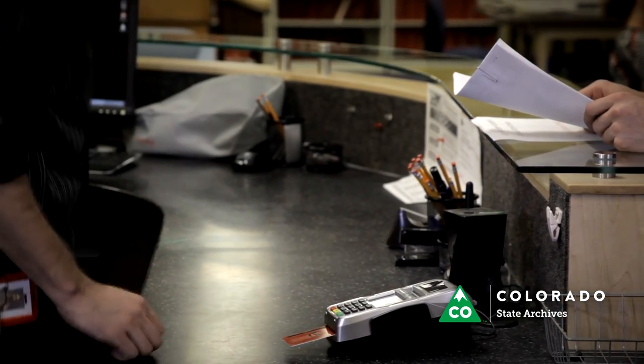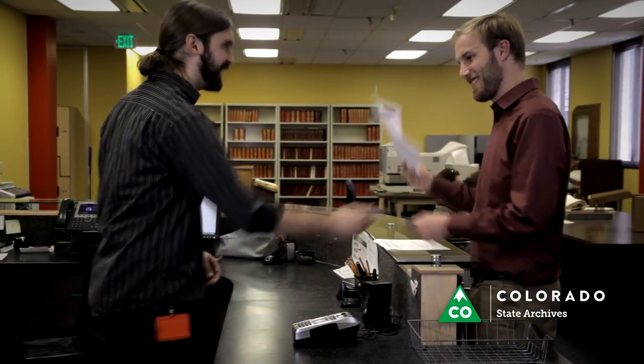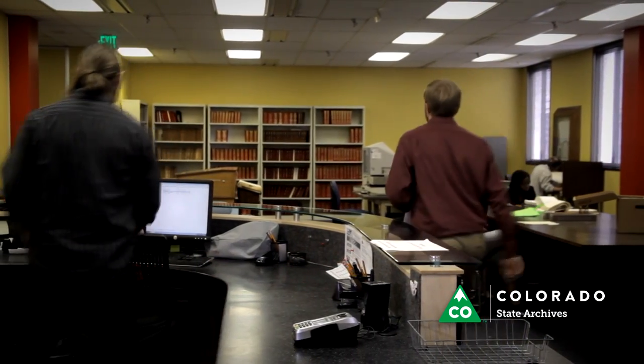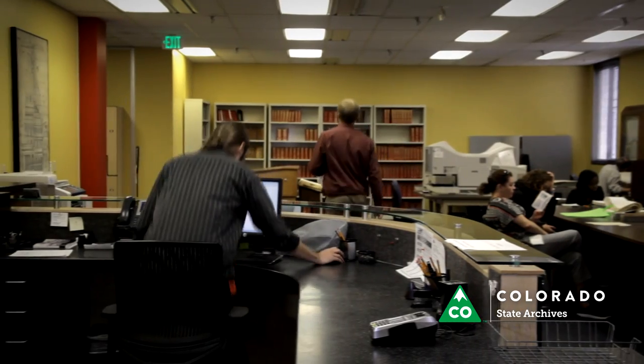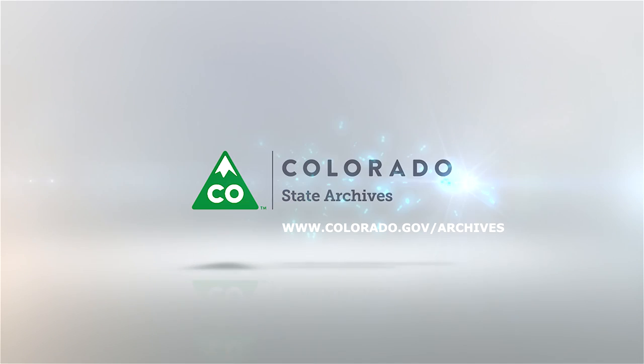We hope this video helps to explain how to do research at the Colorado State Archives. If you have any other questions, our staff is available by phone during operating hours. For the most up-to-date hours and fees, please visit our website at www.colorado.gov.